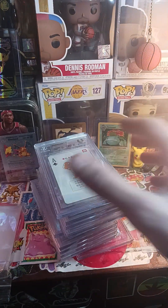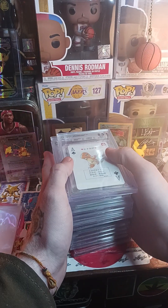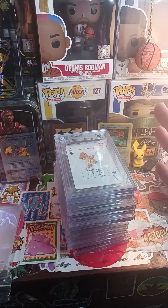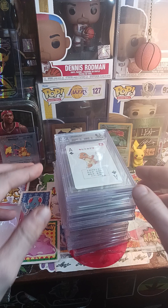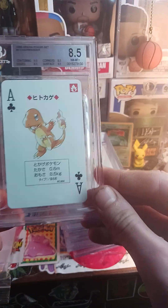I had to get my Mewtwo and a couple other things graded anyway. These are pretty much personal cards and they're all used, so I'm hoping to get some 9.5s. Let's see what happens. First is the Charmander from the green poker set.